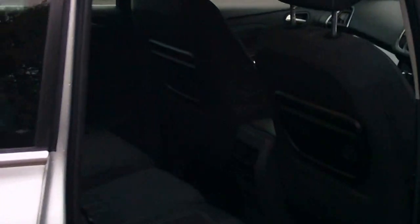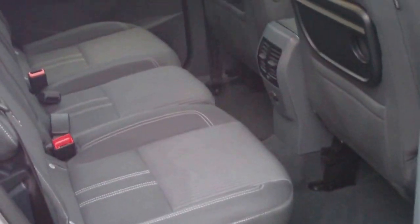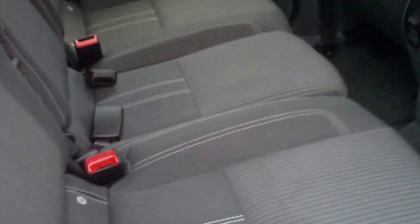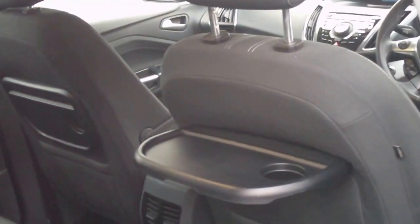There's plenty of room in the rear with three individual seats which move backwards and forwards. It also has ISOFIX preparation, air conditioning to the rear of the vehicle and tables in the rear of the seats.